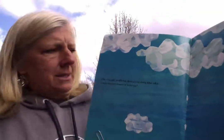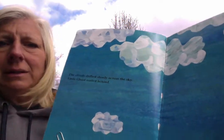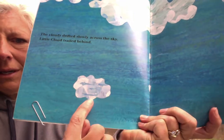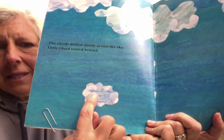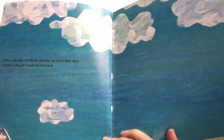The clouds drifted slowly across the sky. Little cloud trailed behind. You'll see on this right here — here is little cloud. Eric Carle has given him some face: little eyes and nose and mouth. Watch how that changes throughout the book.